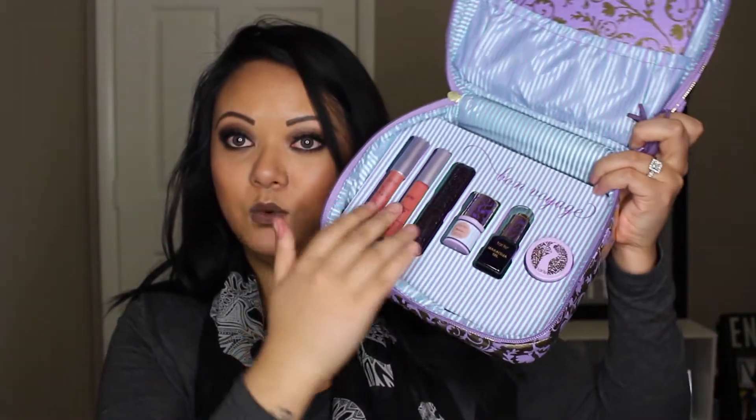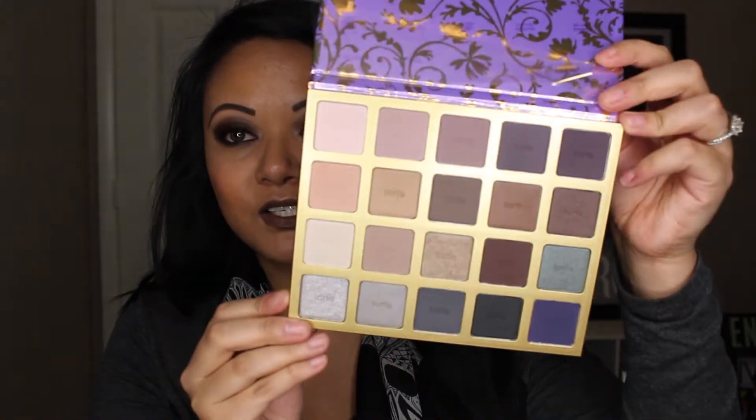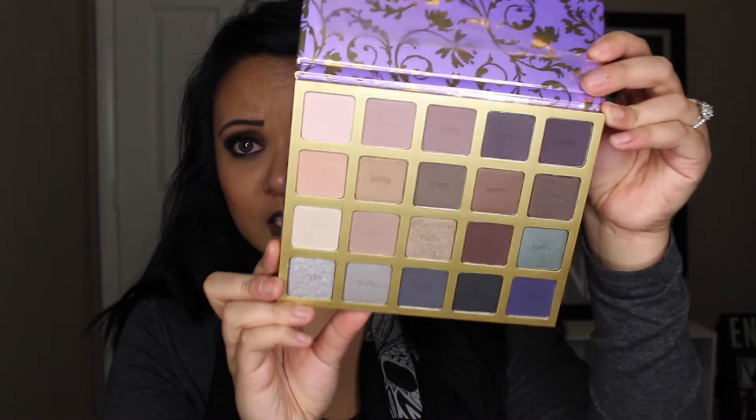And then you open it up, it has a cute little carrying case inside. Their eyeshadows are great — I do have a couple of them, I just don't really use them too much. But I thought these colors were great because it's majority matte. You have some shimmer, but they're not too crazy. And they're beautiful fall colors.